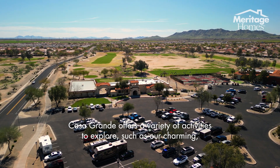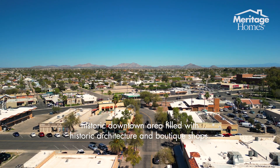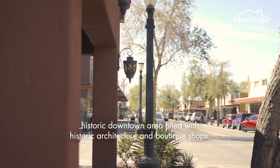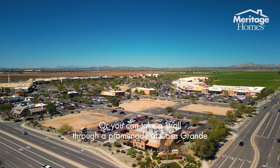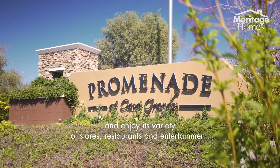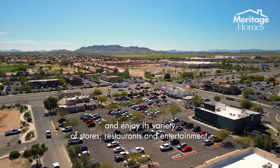Casa Grande offers a variety of activities to explore, such as our charming historic downtown area filled with historic architecture and boutique shops. Or you can take a stroll through our promenade at Casa Grande and enjoy its variety of stores, restaurants and entertainment.